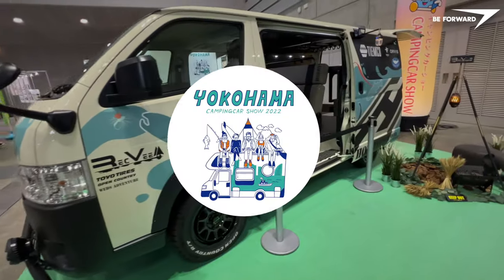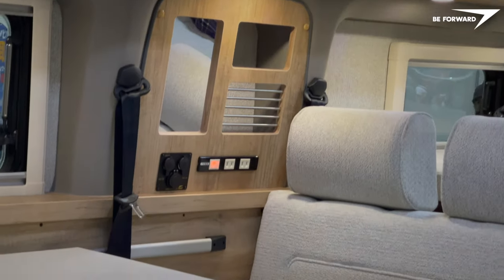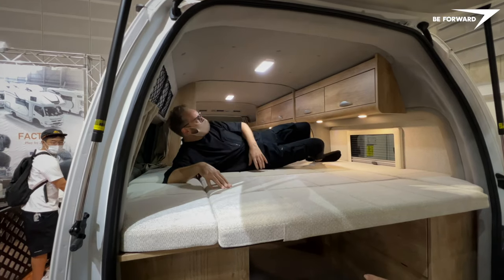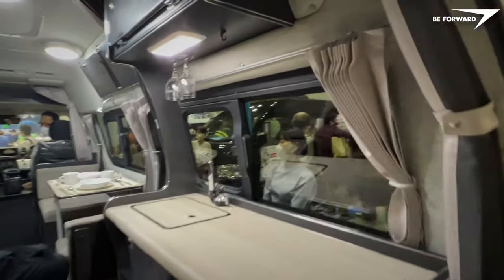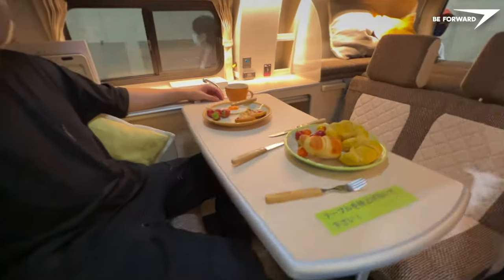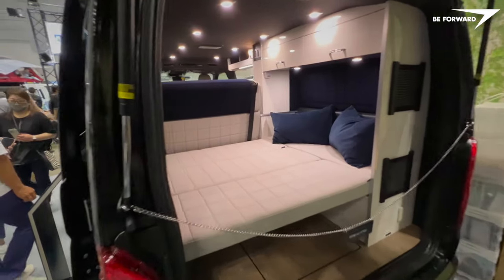Welcome to Camping Car Show Yokohama 2022. Today we are going to show you 10 of the best Japanese camper van designs. We are going to discover interesting layout arrangements and interior trim ideas proposed by manufacturers striving to match expectations of various user groups. So let's get started.